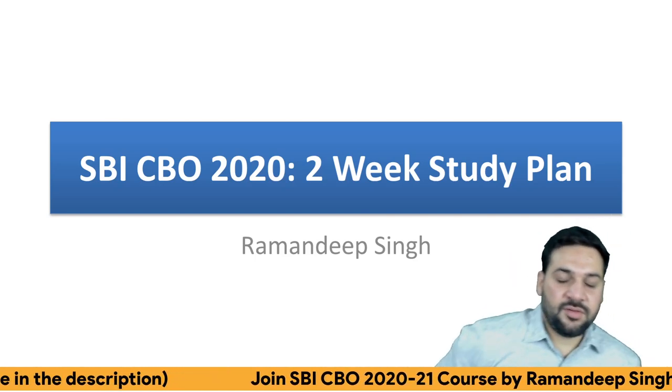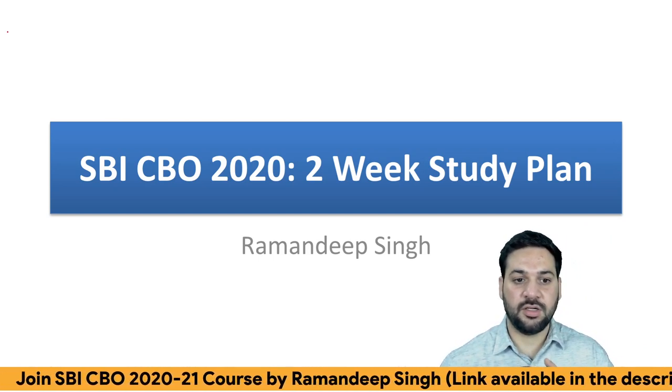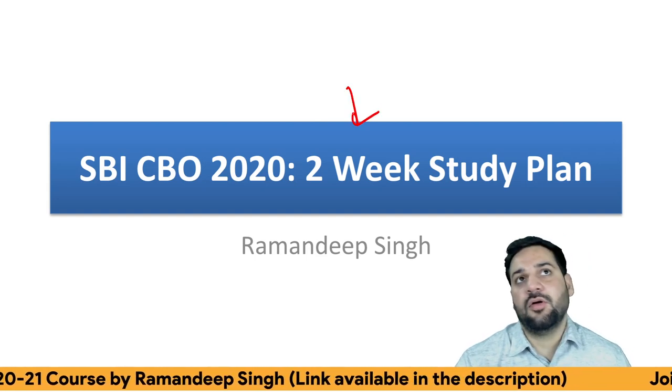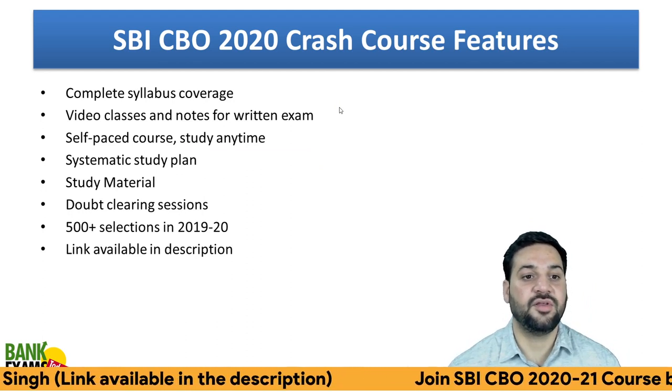Hello students and welcome back to Bankexamstudent.com. My name is Ramandeep Singh and today I'm going to provide you the two-week study plan for SBI CBO. The exam dates are out now and you have exactly 15 days for the preparation. Let's start the session.